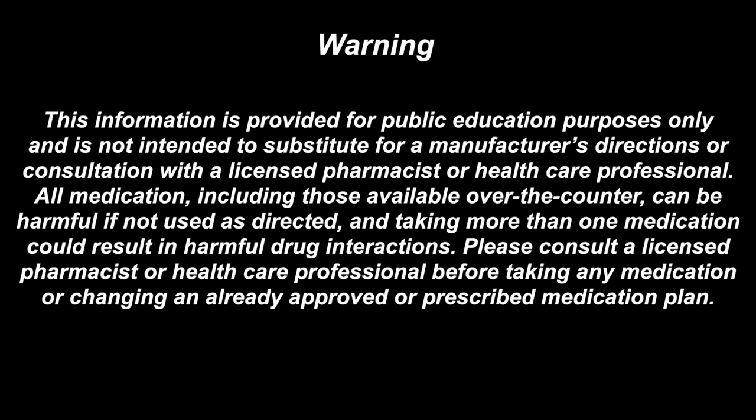This information is provided for public education purposes only and is not intended to substitute for a manufacturer's directions or consultation with a licensed pharmacist or healthcare professional. All medications, including those available over the counter, can be harmful if not used as directed, and taking more than one medication could result in harmful drug interactions. Please consult a licensed pharmacist or healthcare professional before taking any medication or changing an already approved or prescribed medication plan.